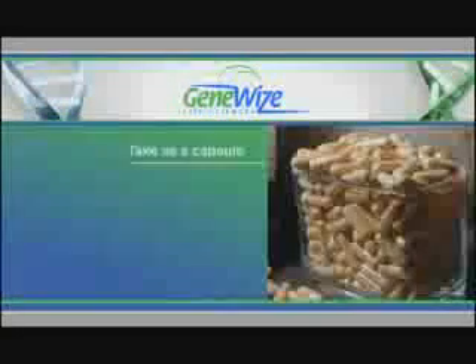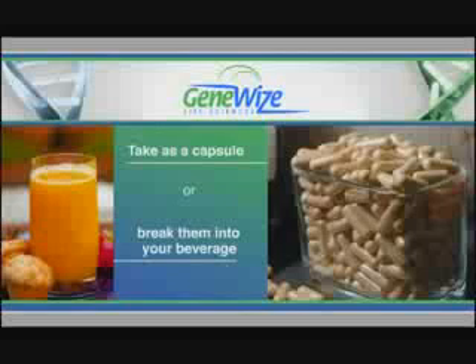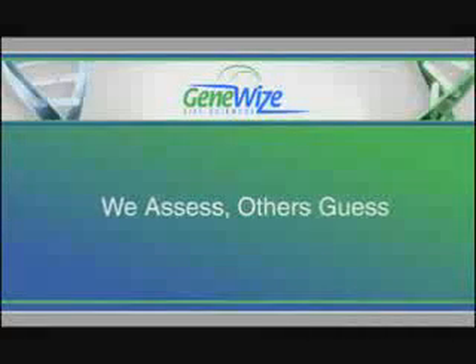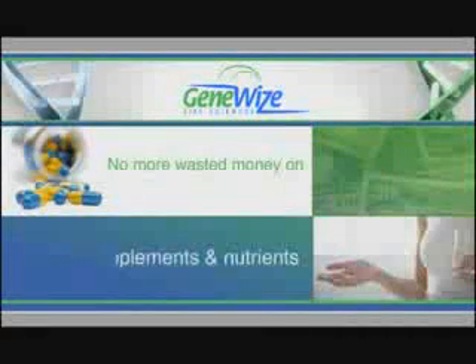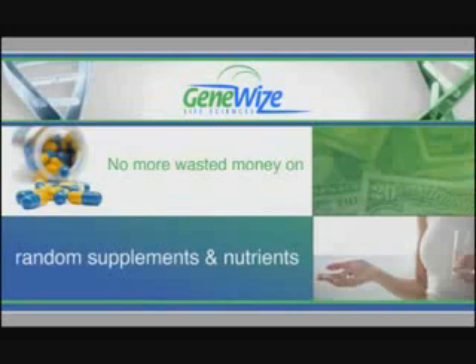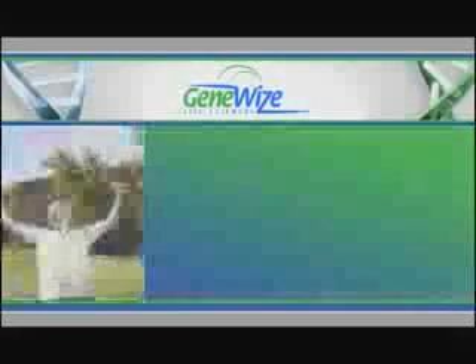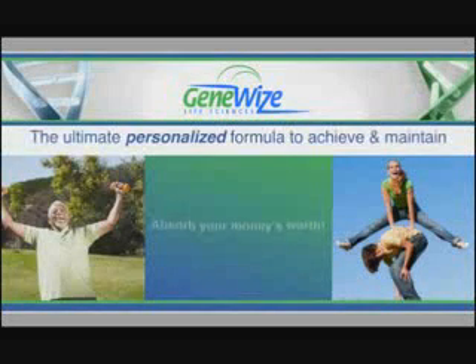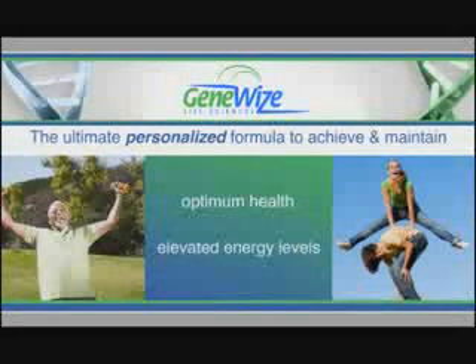Take as a capsule or break them into your favorite beverage. Now you have the perfect, convenient, single product solution. The guesswork is gone. No more wasted money on random supplements and nutrients that aren't specific to your needs. You can rest easy knowing you're nourishing your body with the ultimate personalized formula to help you best achieve and maintain optimum health and elevated energy levels.